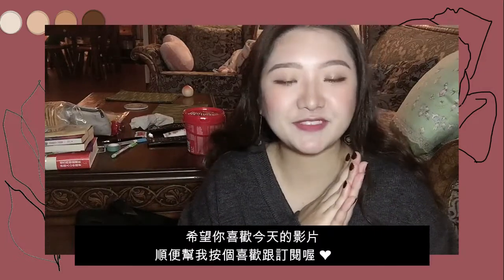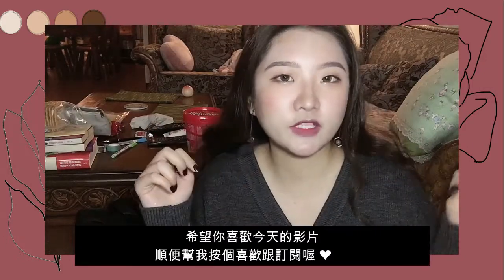Hope you enjoyed today's video! If you did, don't forget to subscribe to my channel and give me a like as well. I'll see you in my next video. Bye!